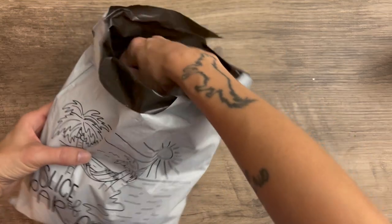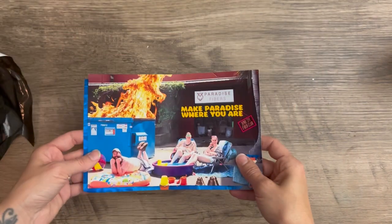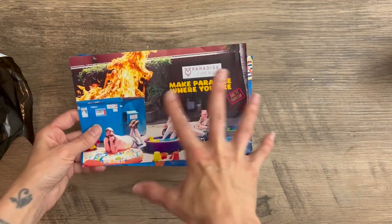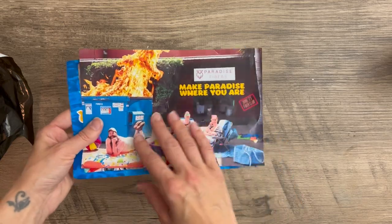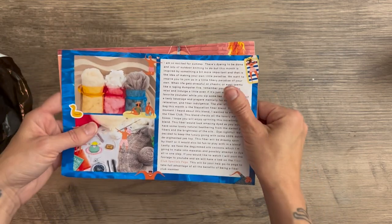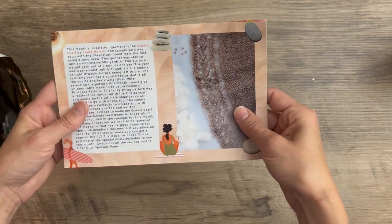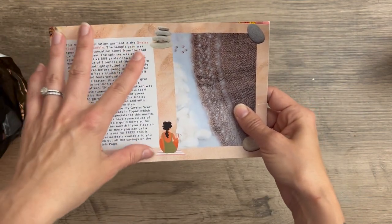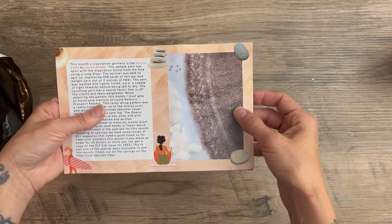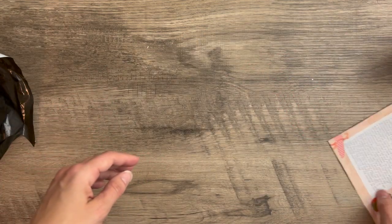Let's dive into this bag. We have our cards — they always have a fun picture to do with the theme, talk about everything that's in there, a little bit of a story about the fiber, and also a recommendation of how to spin the fiber in the box and a pattern idea. So let's dive into it.